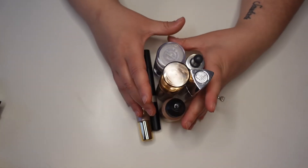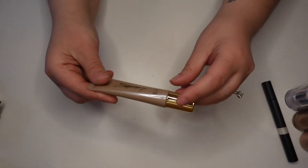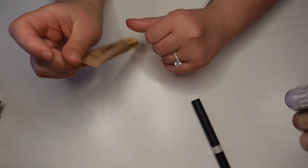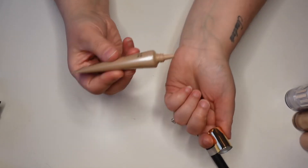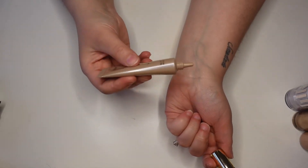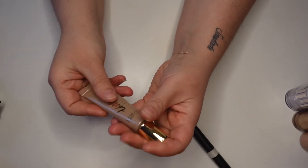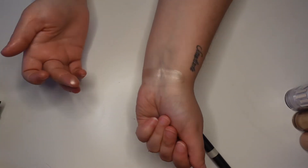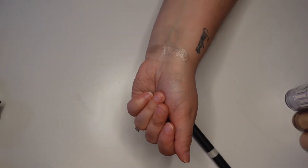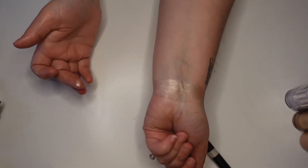Now let's go over liquid and cream highlighters — I don't have a ton. Every single one came in a Boxycharm, so not something I tend to reach for. This is so old — it's the Tarte Pro Glow Liquid Highlighter in the shade Stunner. I wasn't sure what was going to come out of here, but it's not gross and actually really pretty. Doesn't smell weird either, so maybe I will use this. I just don't tend to reach for liquids and creams.